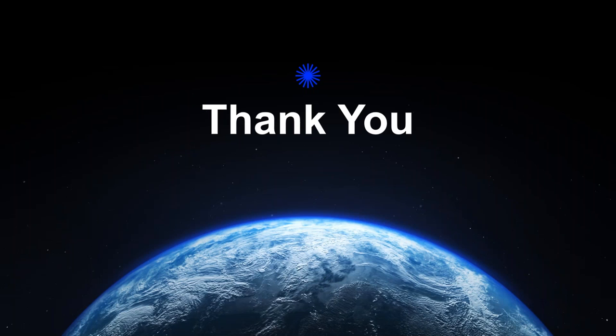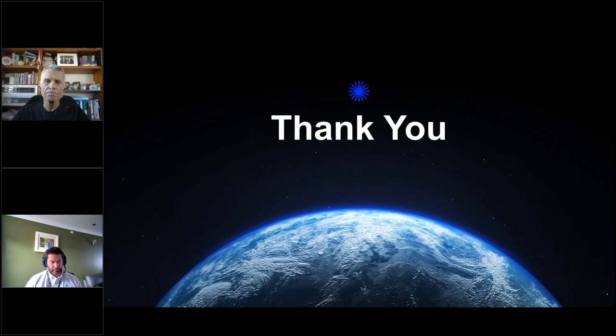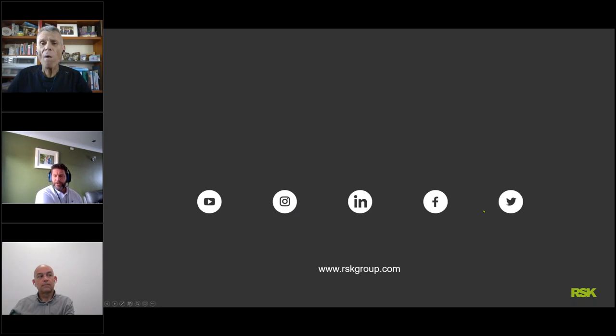That concludes the presentation. If there are any questions for Eddie, Richard, or Sean please put those in the chat. The next webinar in the series is 'Right Tool, Right Tools for the Job' on the 11th of August, presented by Eric Downy and Jim Southern of Structural Soils.